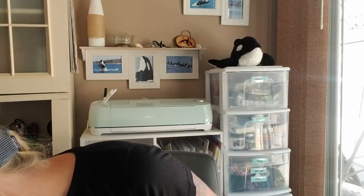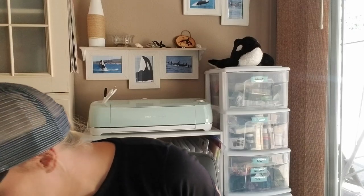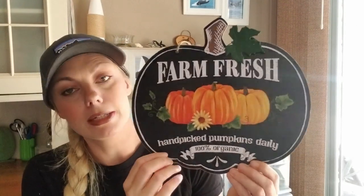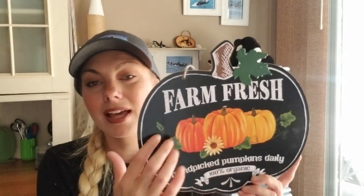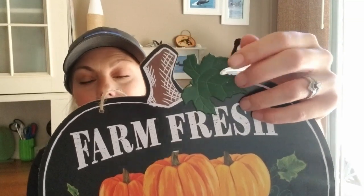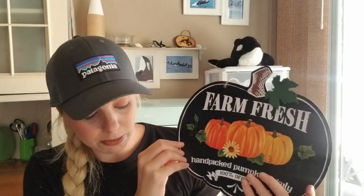Then I got this sign — more for Halloween and Thanksgiving, just fall in general — that says 'Farm Fresh Hand-Picked Pumpkins Daily, 100% Organic.' They also had apples. And I love this little metal leaf — I think it's beautiful and I'll be using it probably next year and the year after as well.